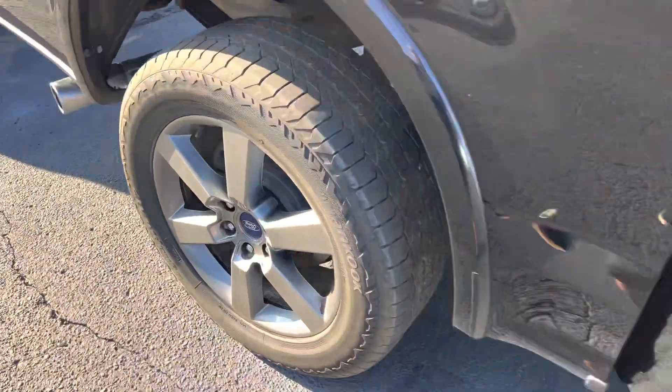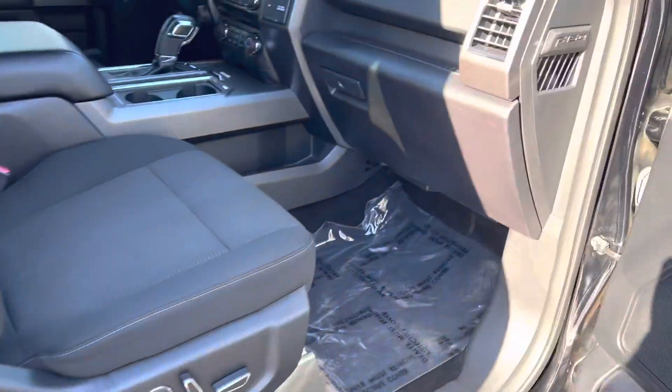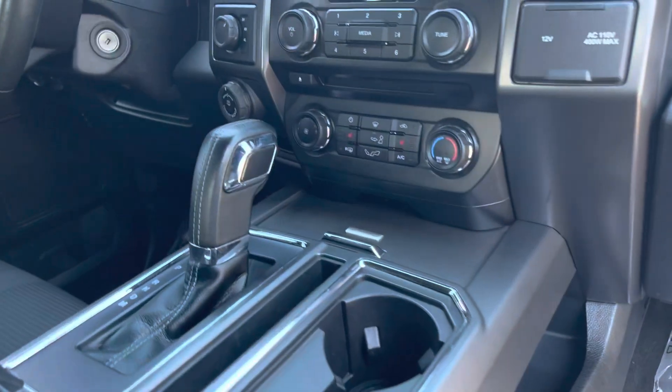Yes, it sounds good. The chains are good. The tires are good. The bed liner's good. It's got the cargo management system. It's got the 302A Package, heated seats, full trailer pro backup.